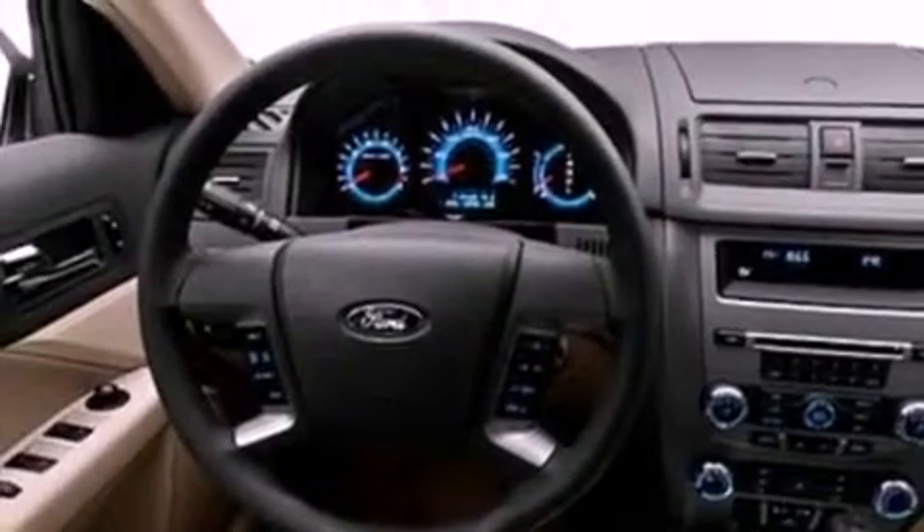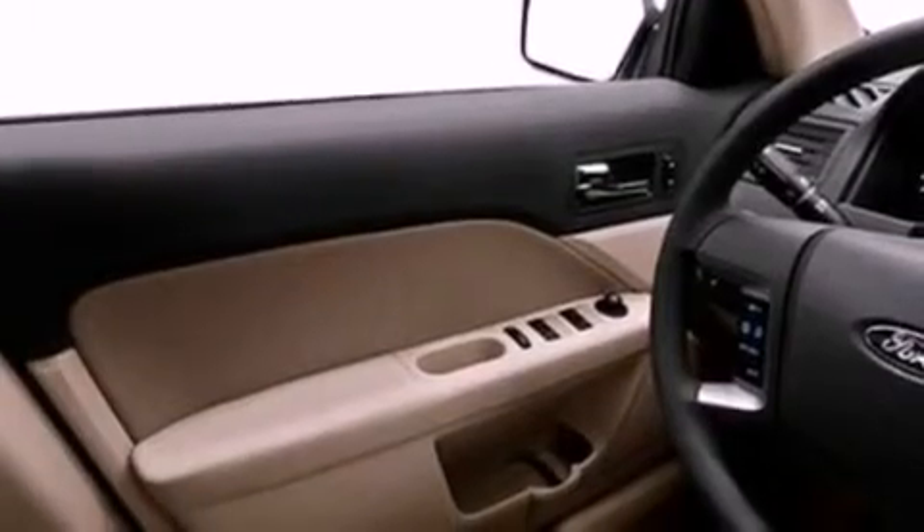Additional features include satellite radio, performance tires, aluminum wheels, an illuminated driver's side vanity mirror, a low tire pressure indicator, rear power windows, and an anti-theft protection system.